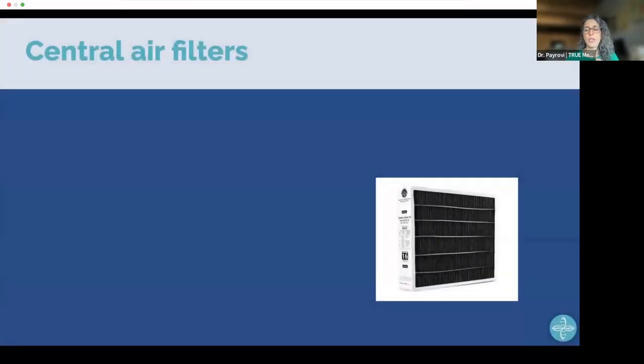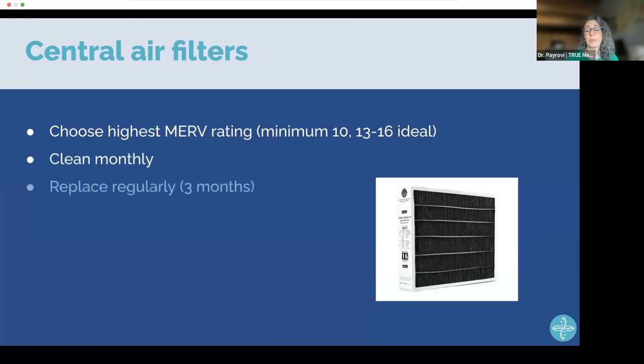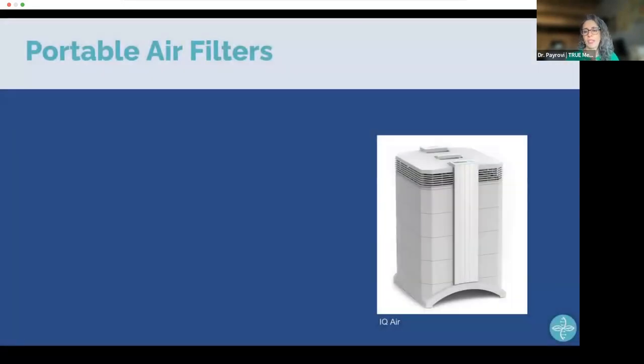If you have central air filters, make sure you understand MERV ratings. Use the highest MERV rating your system will accommodate — a minimum of MERV 10, with 13–16 being ideal. Clean them monthly and replace every three months. If you have a fan you can turn on to operate the system, it will pull out more particles from the air more efficiently.